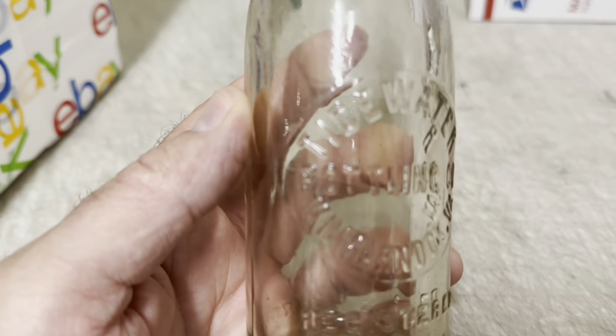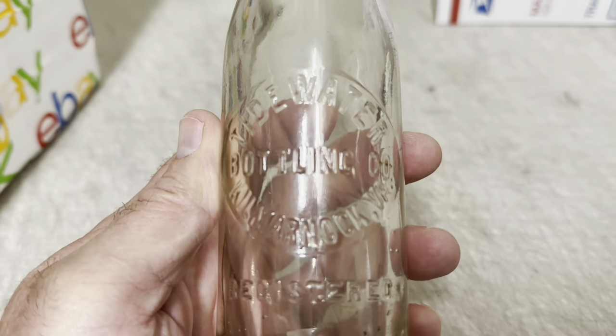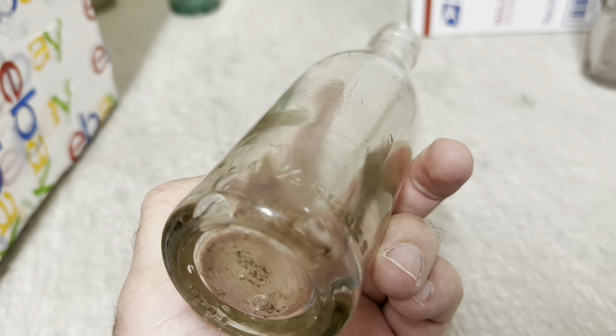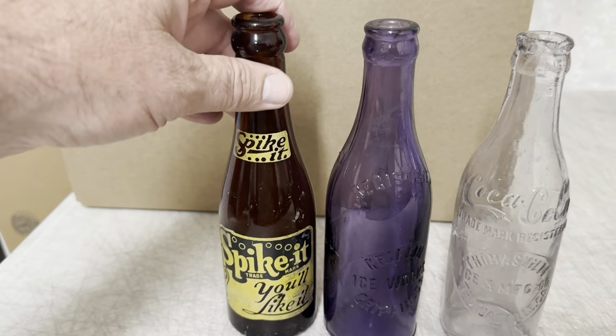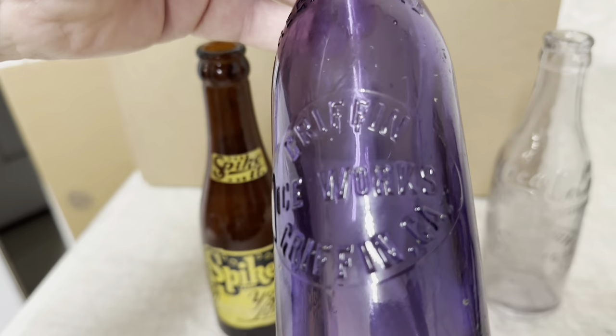Here's a scarce bottle — it didn't bring a whole lot of money. I couldn't find one like it; I've never sold one before. It's Tidewater Bottling Company from Virginia. I auctioned it off and it brought $42 plus shipping. It's in good condition. Bottles keep selling — somebody bought these two bottles right here. This is a Spocket ACL I've never seen before from Atlanta, Georgia, and a Griffin Ice Works from Griffin, Georgia. They paid $50 plus shipping for those two.